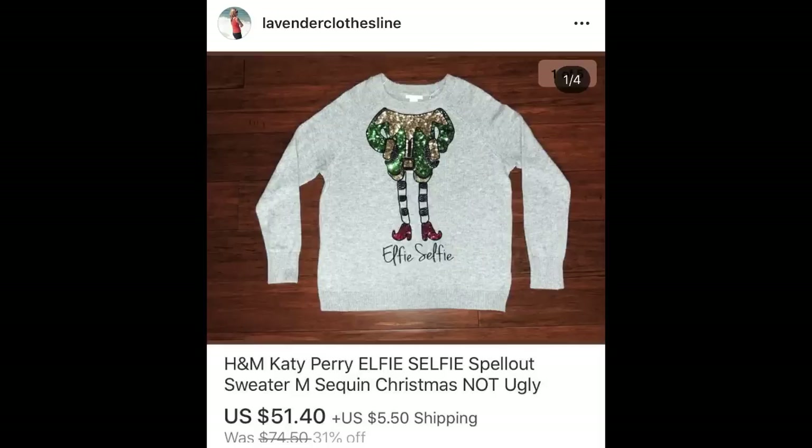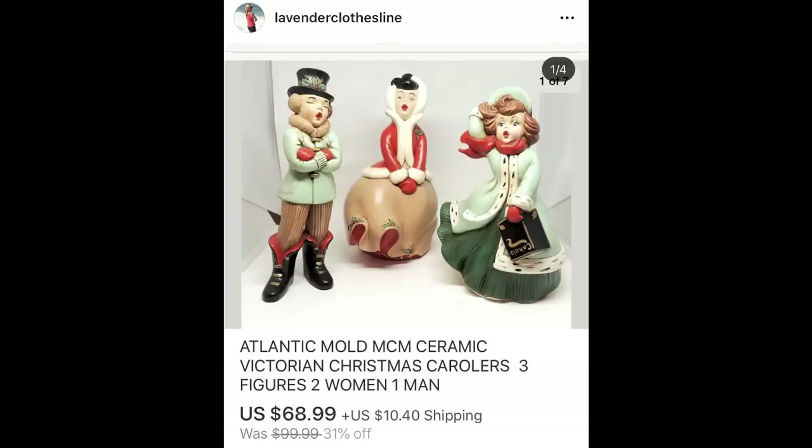This next item is just an H&M sweatshirt — Katy Perry actually modeled it for H&M so I was allowed to use the Katy Perry name. It's called an Elfie Selfie. I got $51.40, which was higher than the original price at H&M, and it sold fairly quickly. I paid $4.97. Next item is handmade Atlantic Mold Christmas carolers — I had a set of three. Whoever made these did an excellent job of painting them. I paid $6.97 and got $68.99 for them.